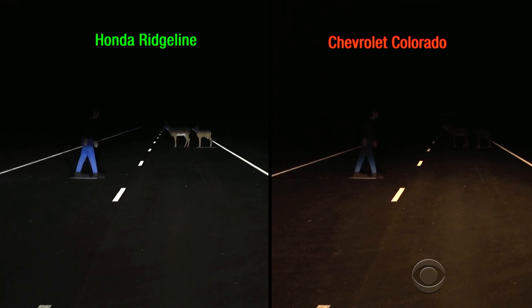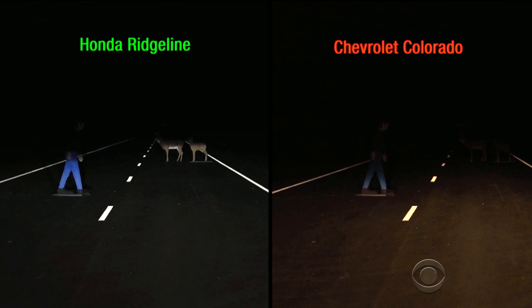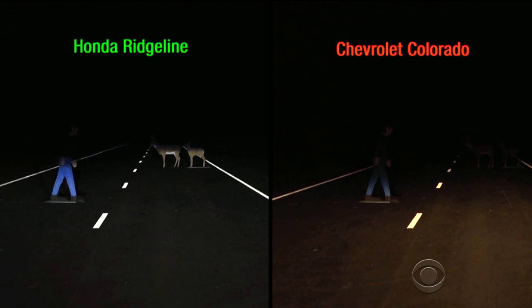But in the worst performing pickup tested, the 2016 Chevy Colorado, a driver can barely make out the person. You probably shouldn't be driving faster than about 35 miles an hour with the low beams on this pickup — you just won't have time to see what you need to see and still be able to avoid a crash.